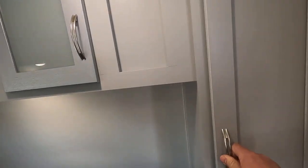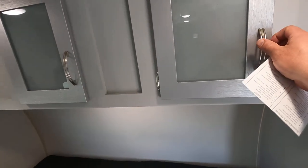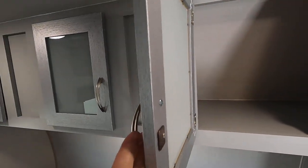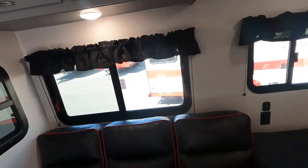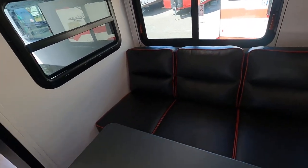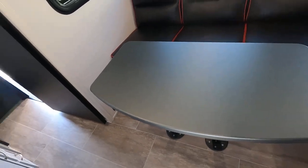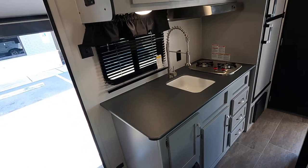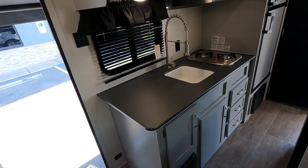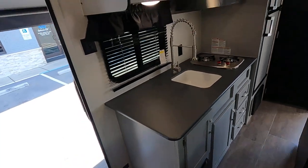There's a hanging closet, and check out the glass — frosted metal detailing. There are a lot of windows in this unit. That's a jackknife sofa that folds into a bed, and you've got your dinette area there to eat at.